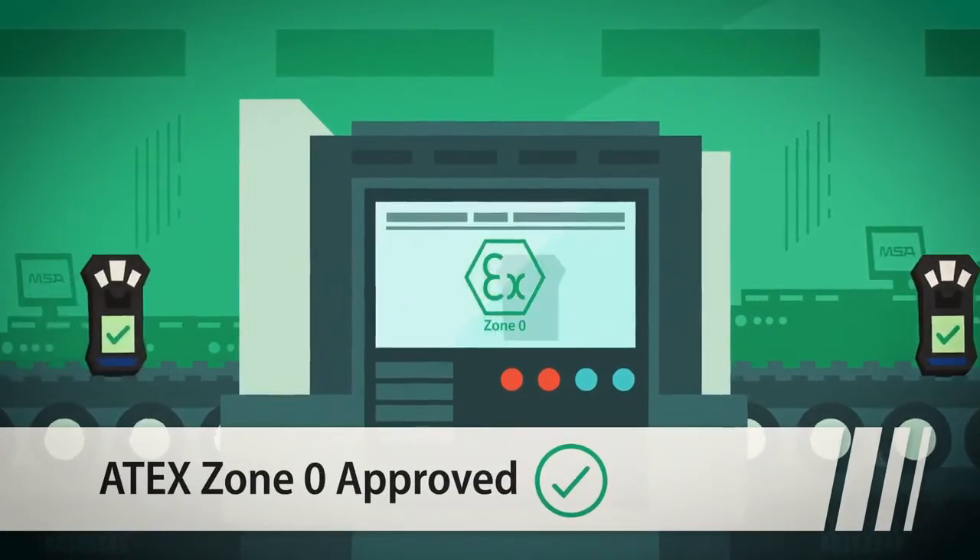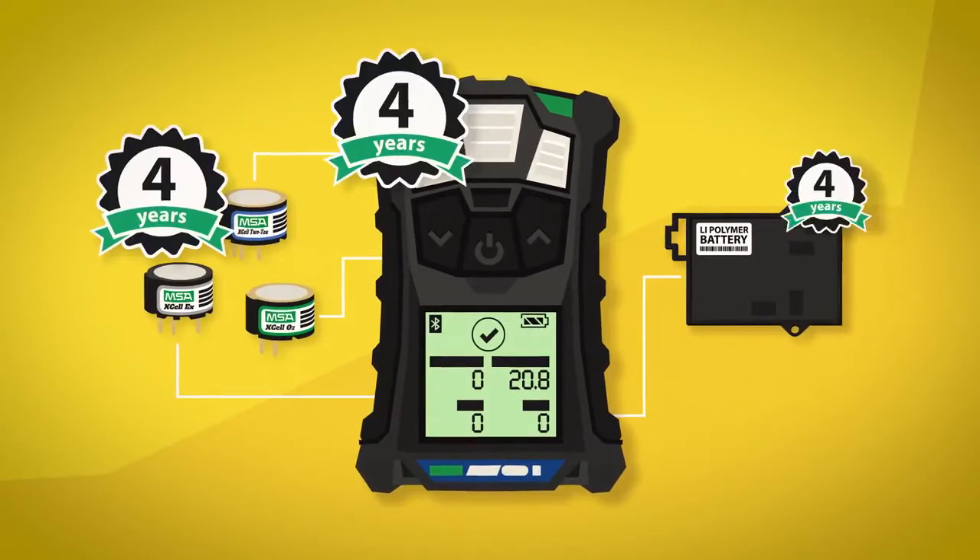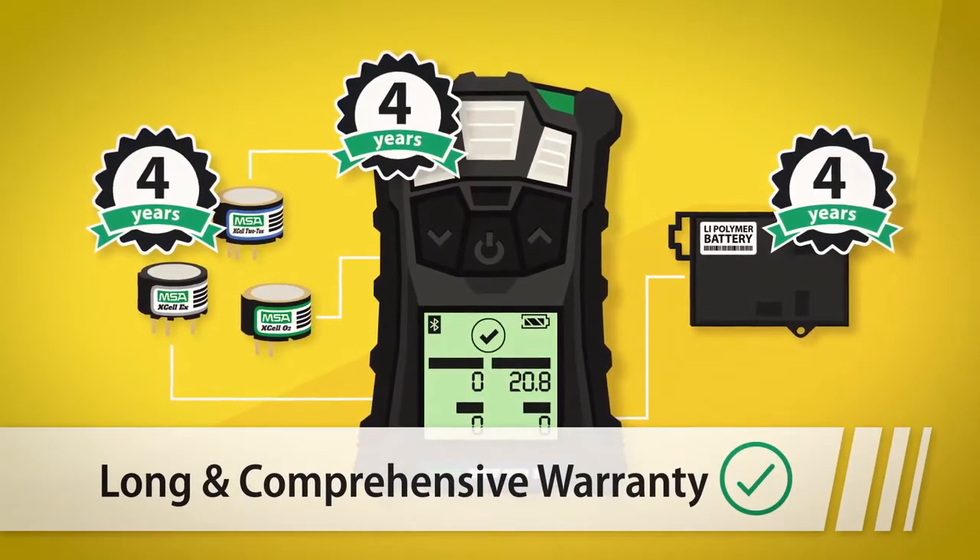Because we know that the Altair 4XR is our most rugged and reliable multi gas detector ever developed, it's backed by a long, comprehensive warranty.